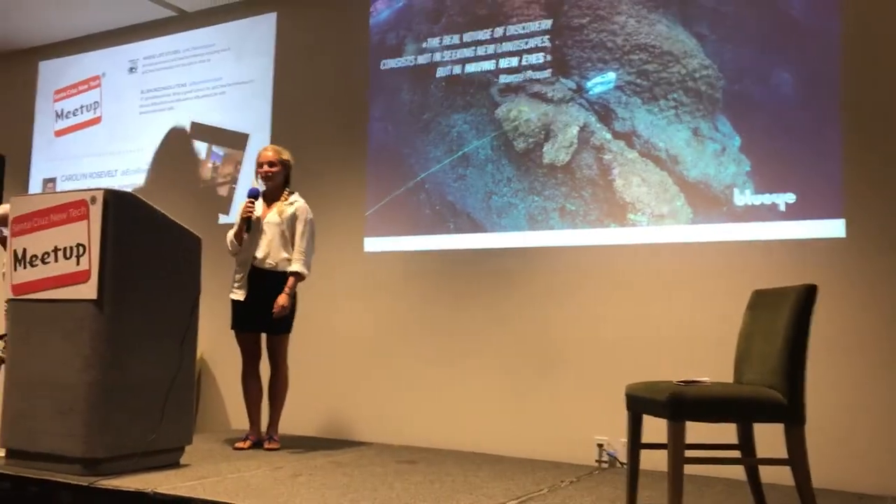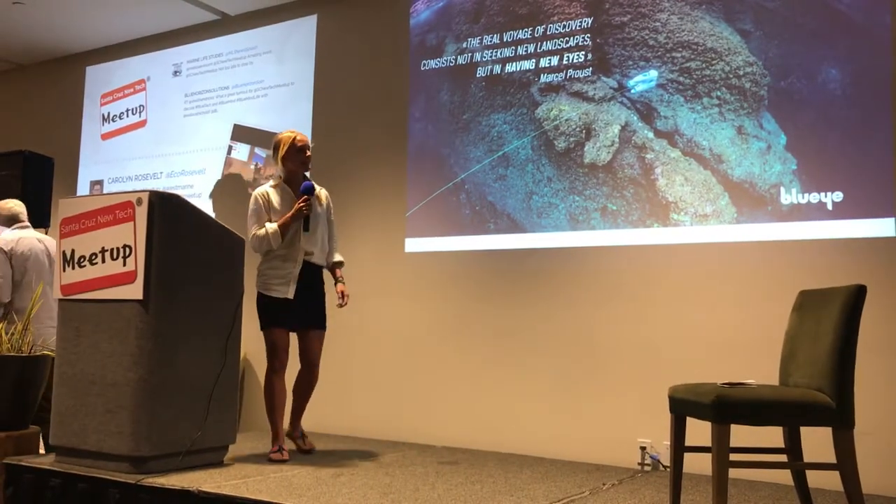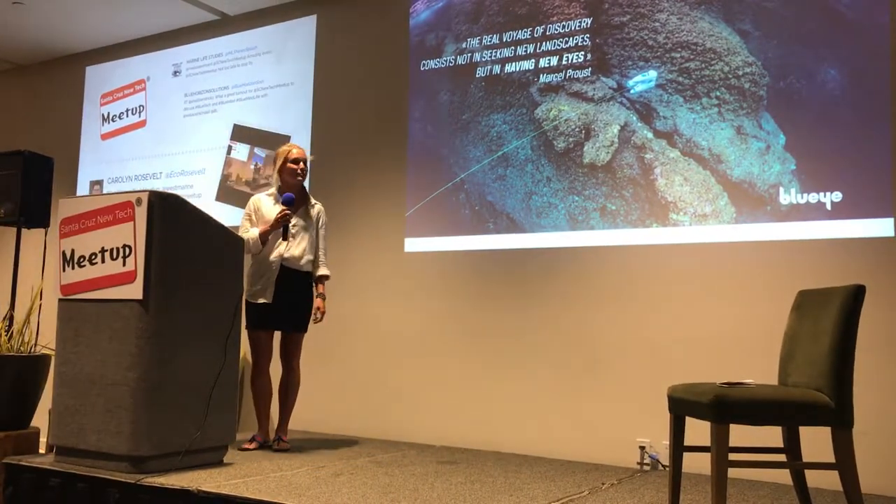Wow, that was a great conversation. Thank you so much, it's so good to be here, all the way from Norway.